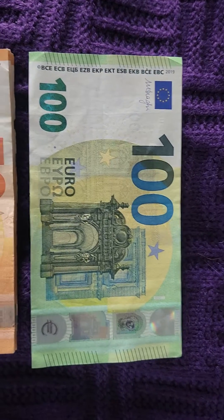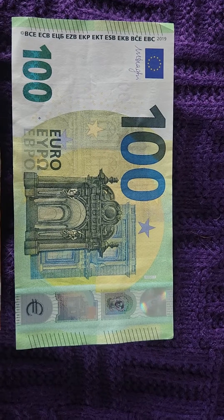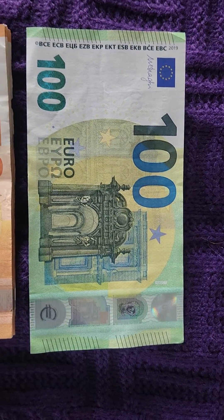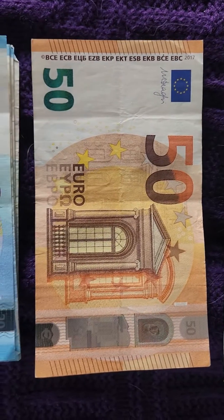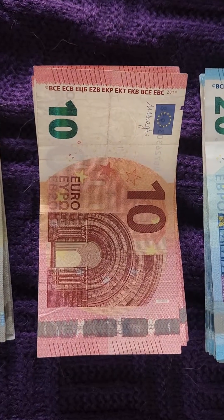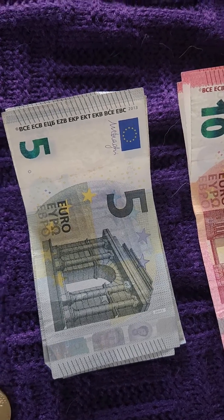The 100 Euro is the biggest bill that I have. I know they make them in bigger denominations, probably 500 and 1,000 and such, but that's too rich for my blood. The next lower one is the 50, then you have the 20 Euro note, then the 10 Euro note, and below that the lowest paper currency, which is 5 Euros.